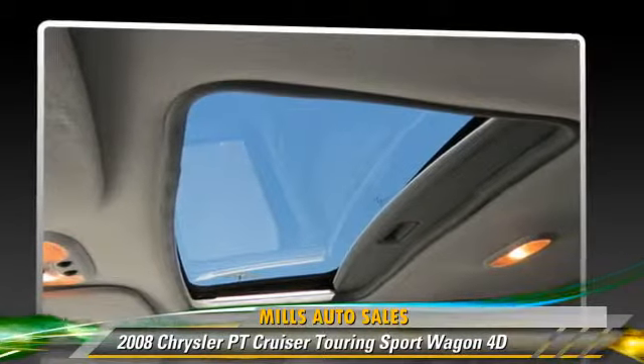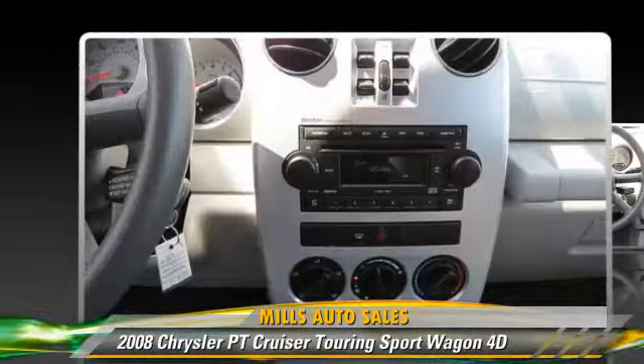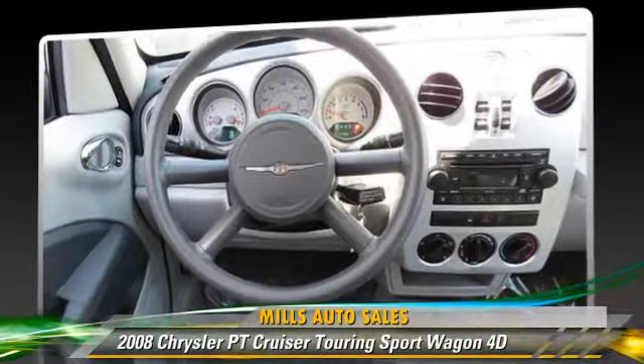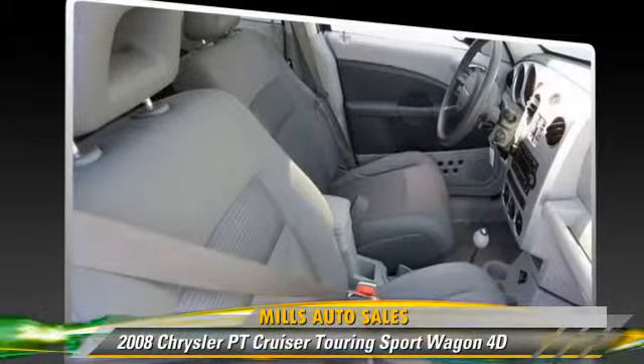Safety features include side airbags and four-wheel ABS. Comfort and convenience features include powered door locks, premium sound, and multi-disc CD player.